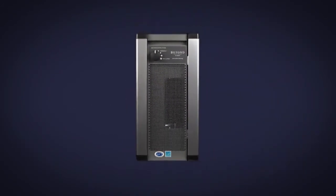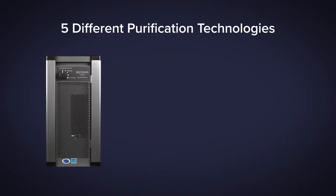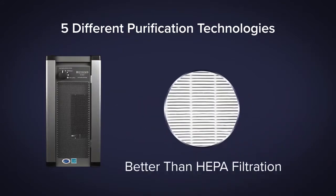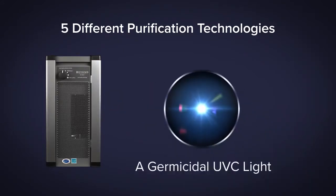The Beyond Guardian Air cleans up to 2,000 square feet and features five different purification technologies: ActivePure, a certified space technology; better than HEPA filtration; ionization; and a germicidal UVC light.